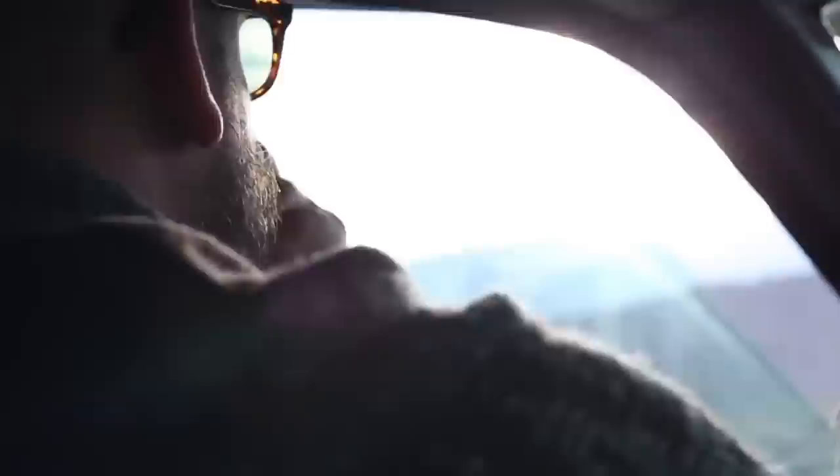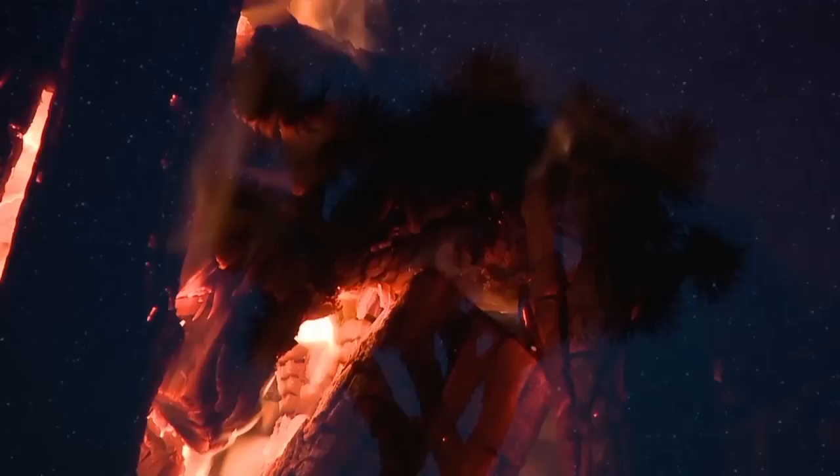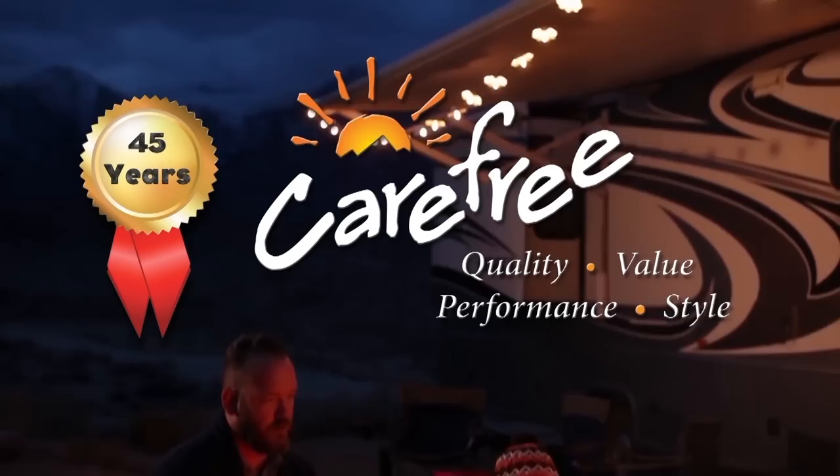Someone once said the camping doesn't really start until the RV awning comes out. Whoever said that really knew what they were talking about. Carefree of Colorado, celebrating 45 years of RV awning innovation. For more information, visit carefreeofcolorado.com.